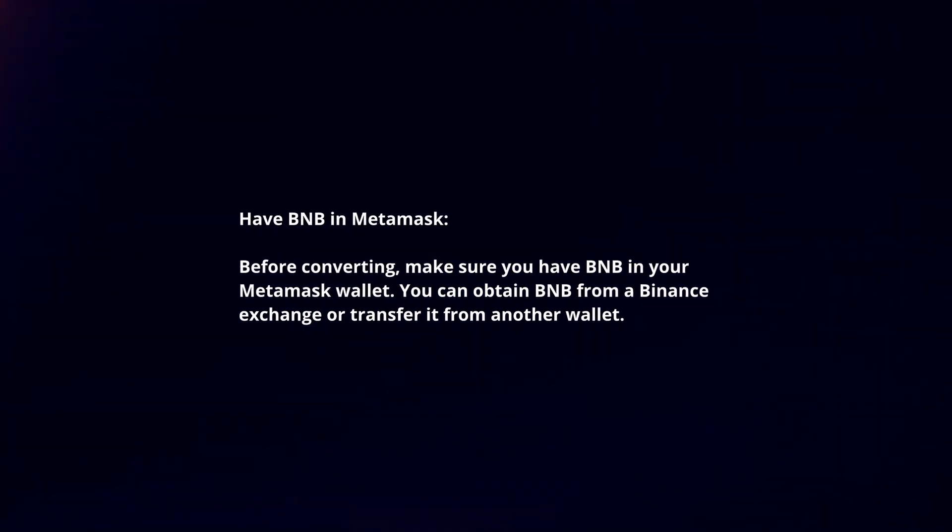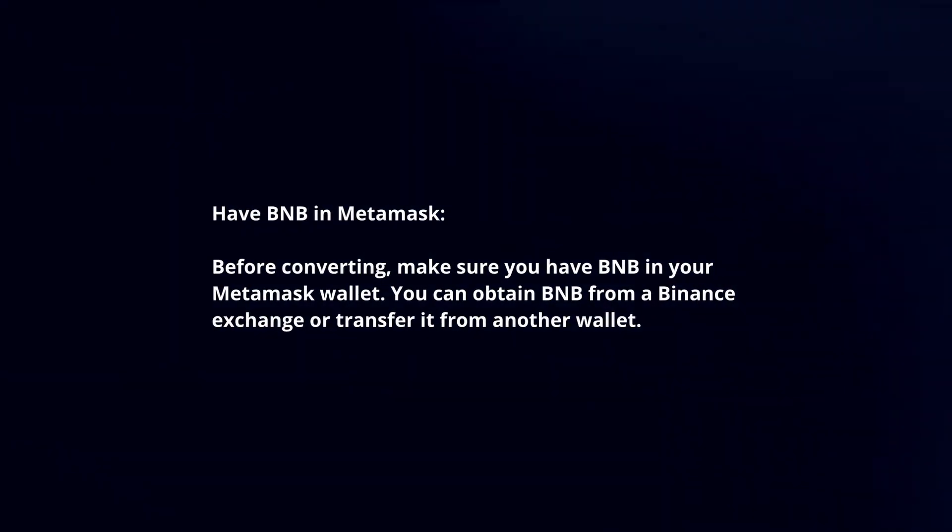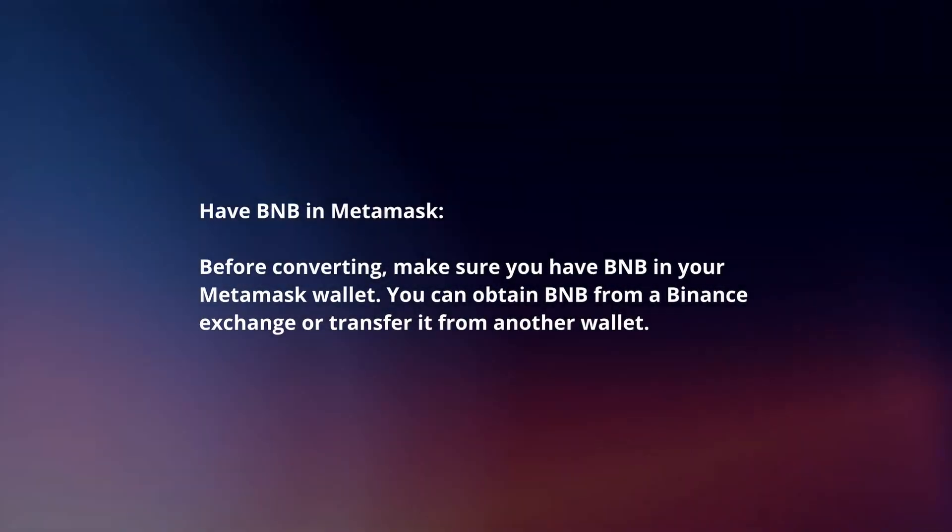Have BNB in MetaMask. Before converting, make sure you have BNB in your MetaMask wallet. You can obtain BNB from a Binance exchange or transfer it from another wallet.